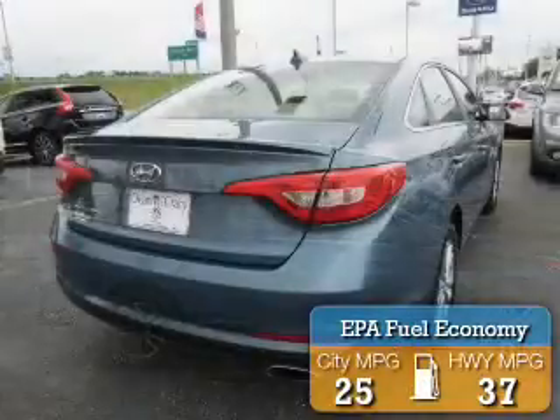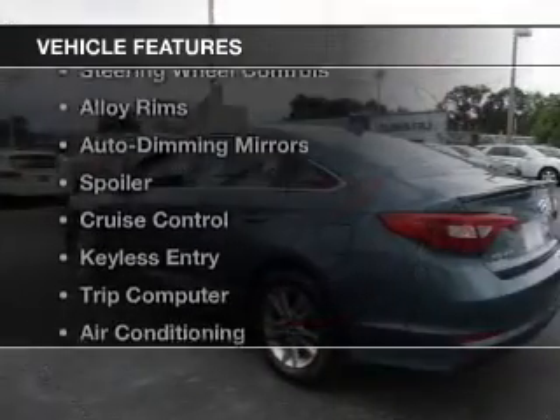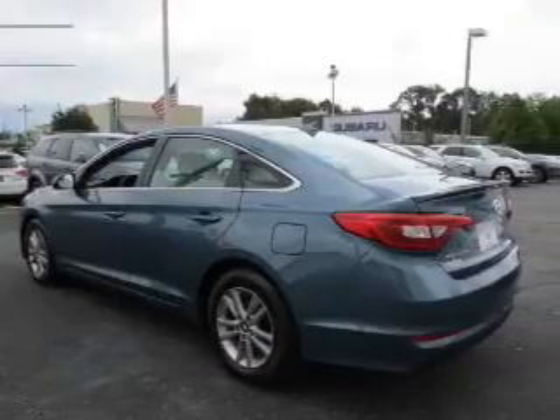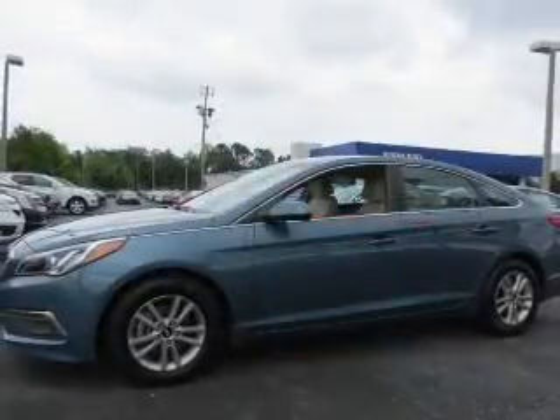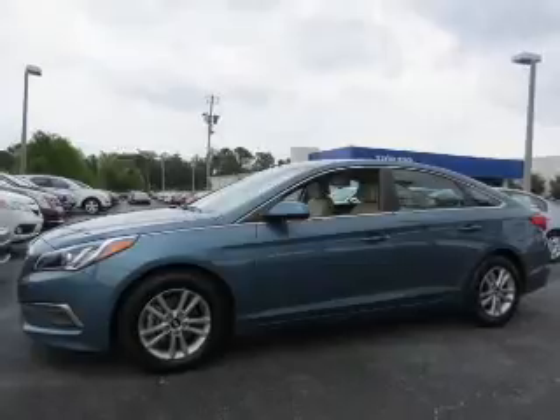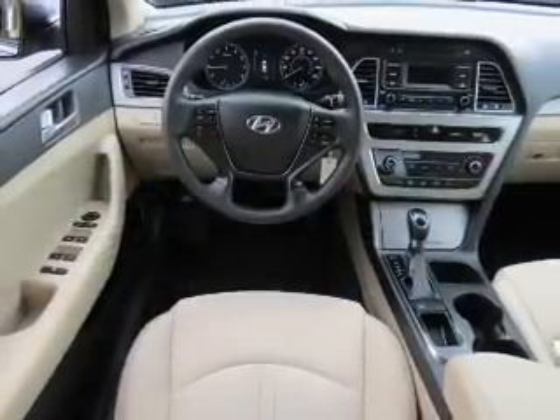Great fuel efficiency saves you money by requiring fewer trips to the gas station. The features include electric trunk, Bluetooth connectivity, steering wheel controls, alloy rims, auto-dimming mirrors, a spoiler, cruise control, keyless entry, a trip computer, and air conditioning.